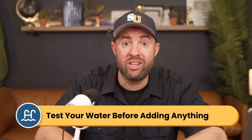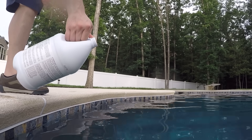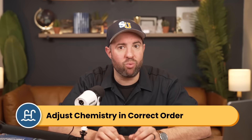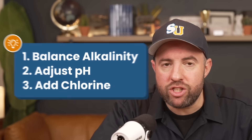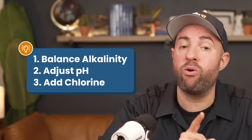A quick note before adding anything to your water: test your water levels so you know what needs adjusting. Always wear the right safety gear like goggles and gloves, even when using household products. Add things slowly to your water with the pump and filter running, and retest your water chemistry between each dosing. Make sure you adjust your water chemistry in the right order: balance your alkalinity first, then your pH, and finally your chlorine. They each affect one another, so balancing them in the right order is going to help.